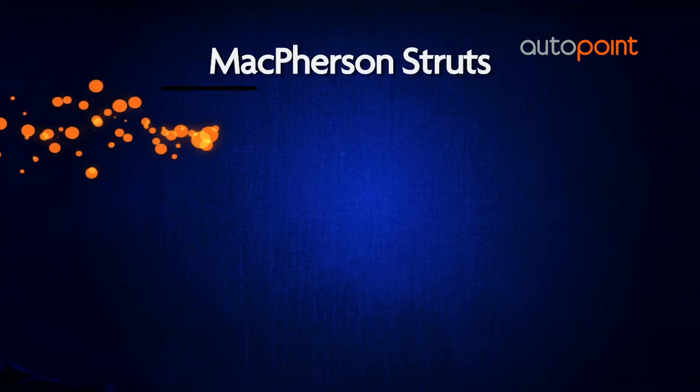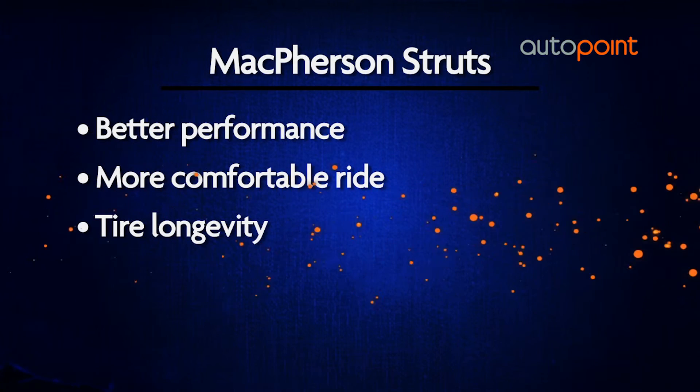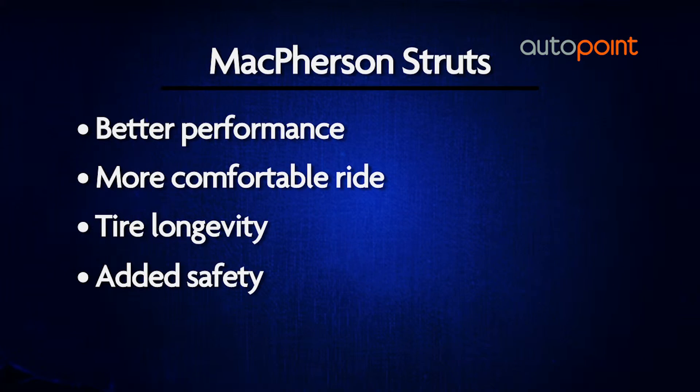New struts offer better performance, a more comfortable ride, tire longevity, and most importantly, safety.